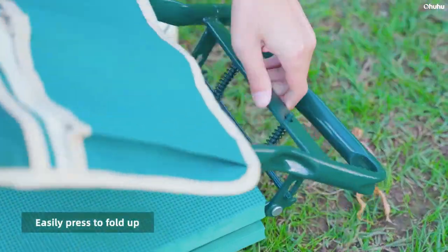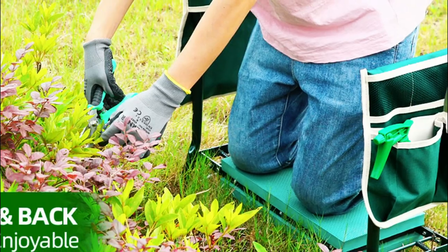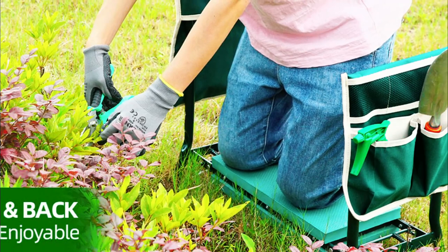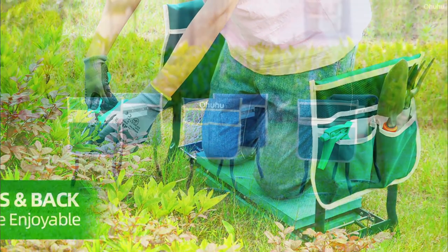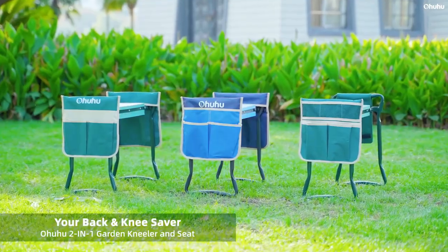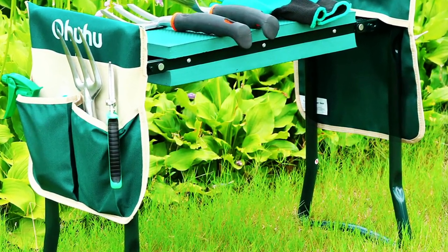The kneeler is lightweight and easy to store and carry, and can be used for various tasks such as repair jobs, camping, fishing, DIY projects around the house, or anywhere else you could use some sitting space. Overall, the Ohohu Garden Kneeler In Seat is a high-quality and durable product that I would highly recommend to any gardener.